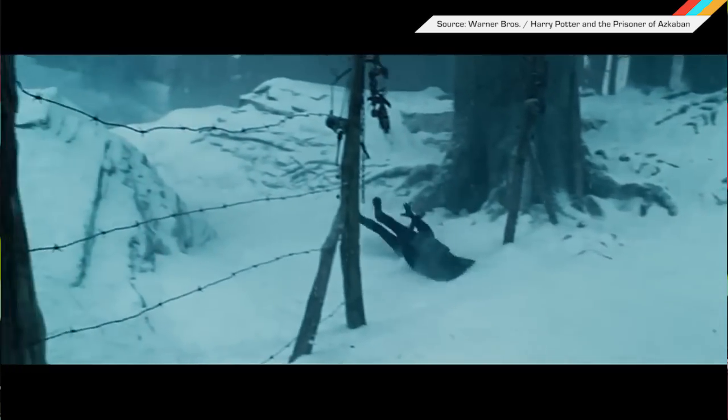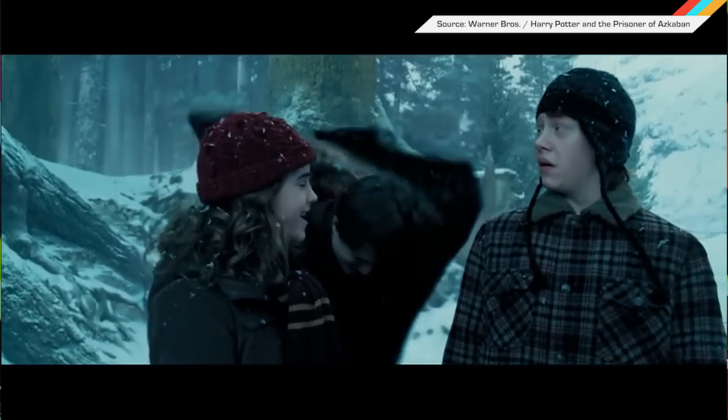Scientists at the UC Berkeley lab are legit on the way to making Harry Potter's cloak of invisibility, though they could have also done some editing in post.